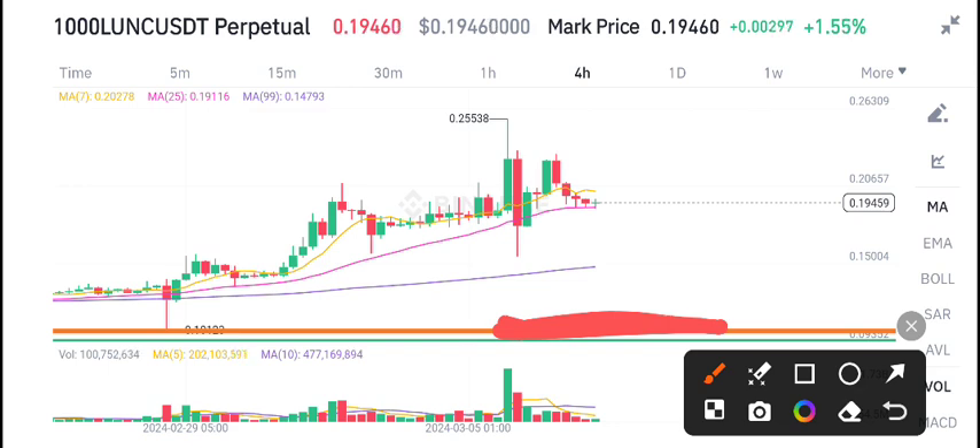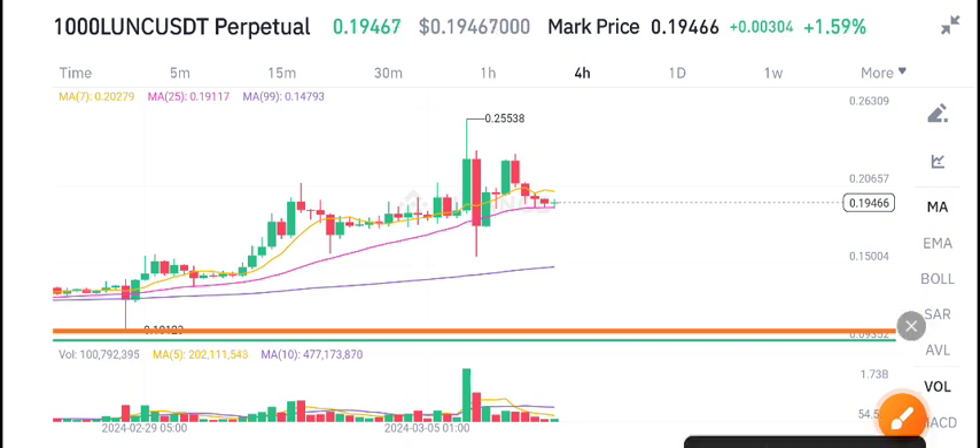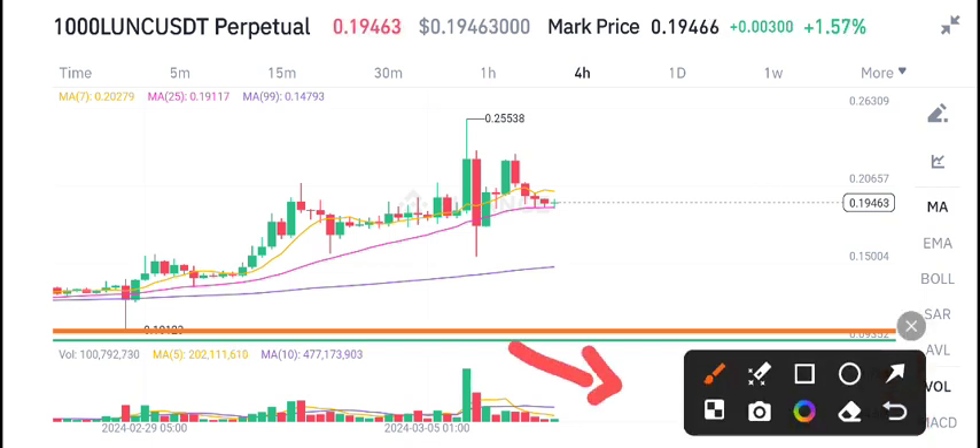Currently it's on the resistance level. If you look at the volume below, there is no high volume in Ionic coin, and the volume is gradually decreasing.